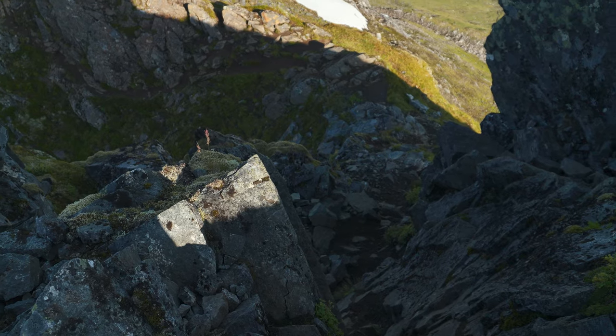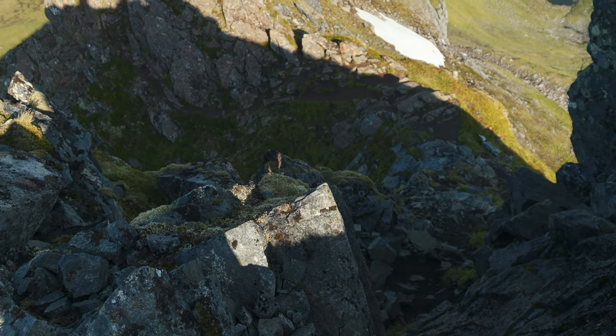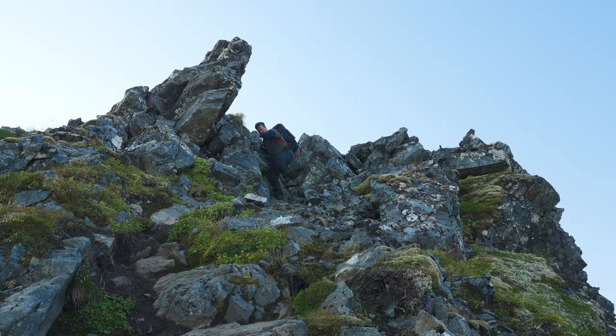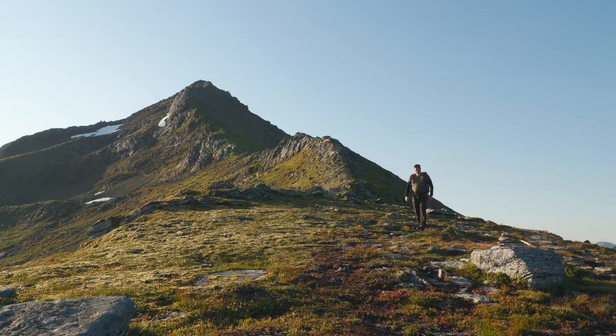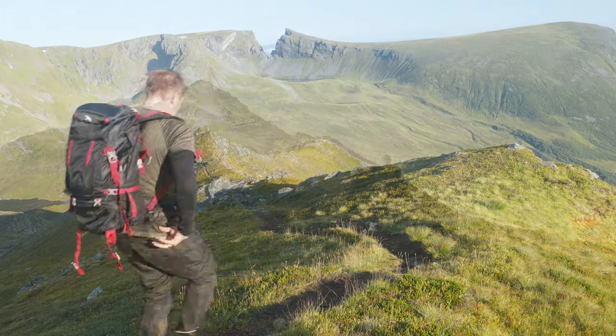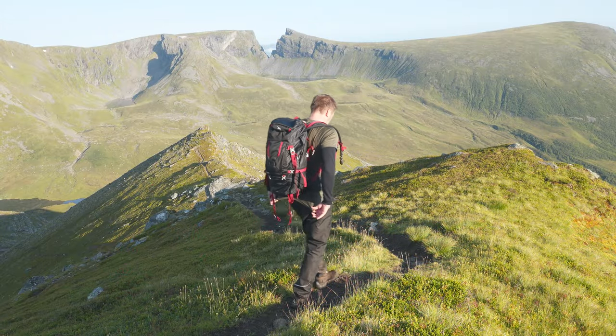As you begin your descent, remember to tread carefully and take your time. Remember, most accidents happen going down the mountain, not up. The journey back offers a different perspective and you'll have another chance to appreciate the trail's beauty.